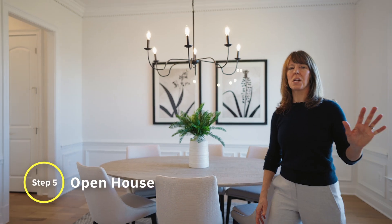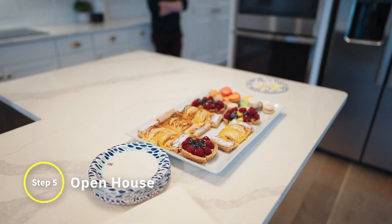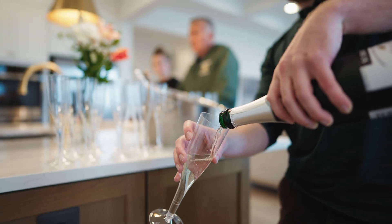In step five, we host a mega open house launch event. We go all out with live music, desserts, and champagne, and we make it an event. A well-planned open house will capitalize on exposure and is the most effective way to show a property. Our team loves to host open houses.